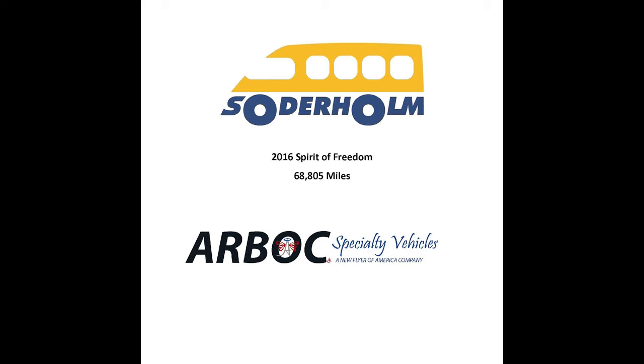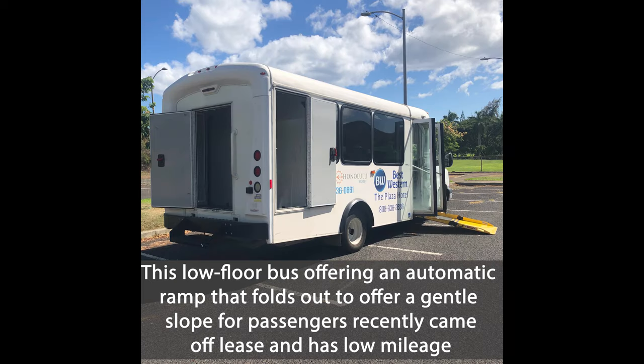Soder Home Sales presents the 2016 Spirit of Freedom from Arbok Specialty Vehicles with 68,805 miles. This low floor bus offers an automatic ramp that folds out to provide a gentle slope for passengers, and recently came off lease with low mileage.